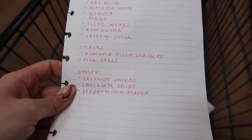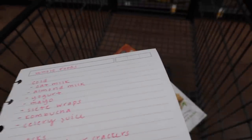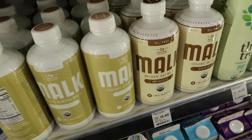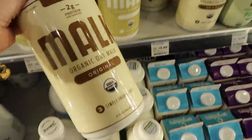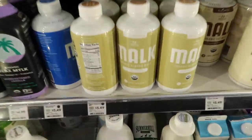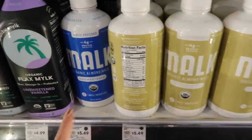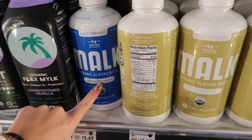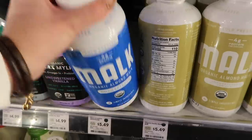Now I've gotten everything from the snack and other sections, so I'm moving to the cold section. I'm obsessed with the Malk oat milk — it was so good and it only has three ingredients. I also want to try the almond milk version. There's the Malk unsweetened and the Malk unsweetened vanilla, but I'm just going to get the plain Malk almond milk.